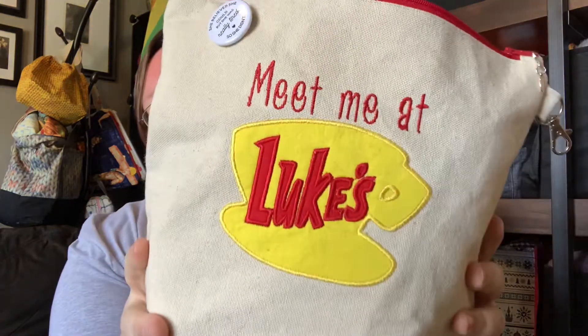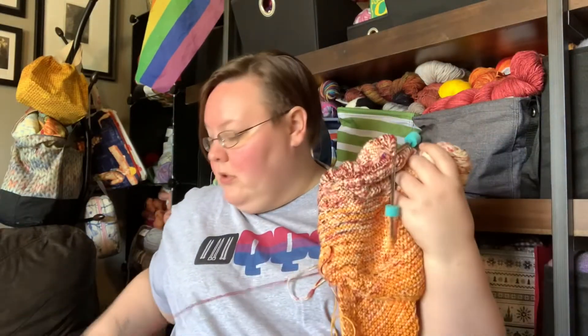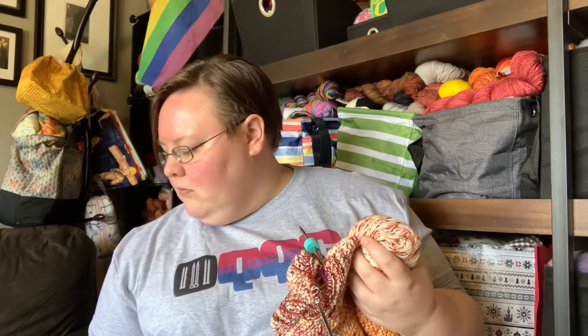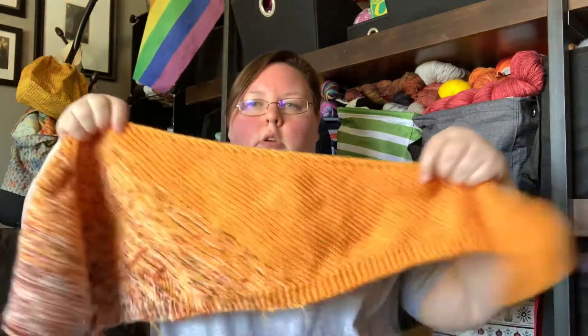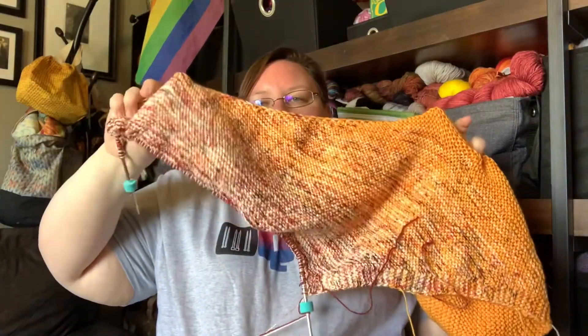WIP number two is another In the Light shawl — I know I said I wasn't going to cast on right away, but I lied. I'm housing this in my Lila Styles 'Meet Me at Luke's' bag. You can find her on Etsy. Everything I talk about today will be linked in the show notes in the description box below. This is my third In the Light shawl since quarantine started in March. It's a pattern by Casey Day Crozier. I'm about two-thirds of the way done with this one.